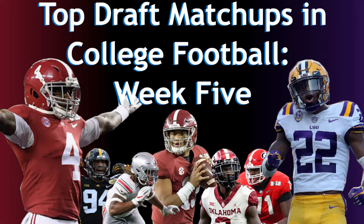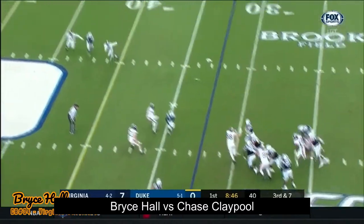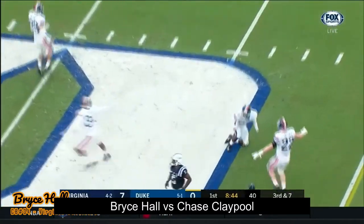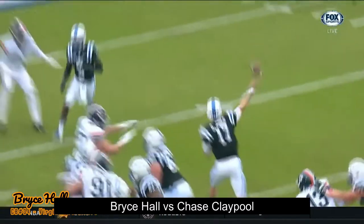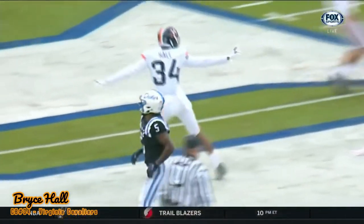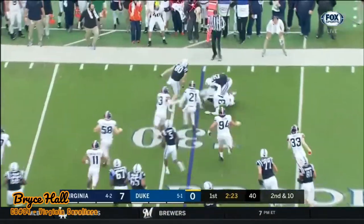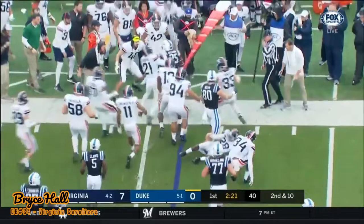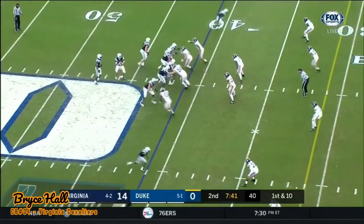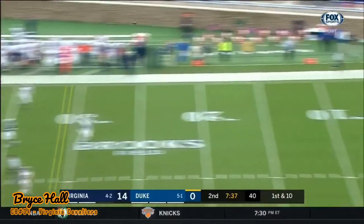It is time to take a look at our first matchup of the video and we are starting off strong with Chase Claypool vs Bryce Hall. Hall is one of the top cornerbacks in the country and Claypool is a rising receiver who is off to a very strong start in 2019. Hall is a zone corner who doesn't press much and Claypool is a big receiver who has nice size and decent athleticism. It will be interesting how willing to be physical Hall will be and how he will deal with playing against a larger receiver like Claypool.